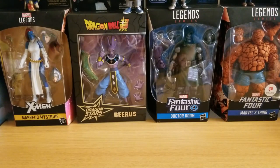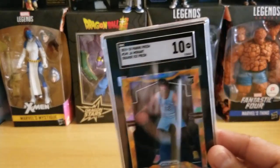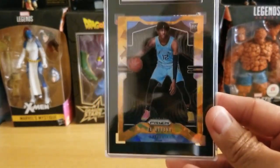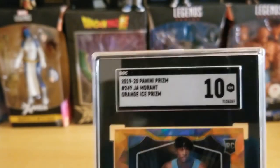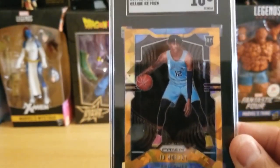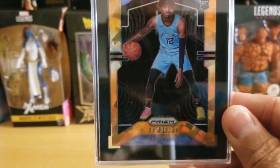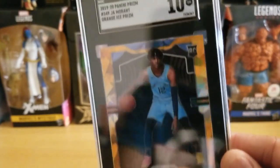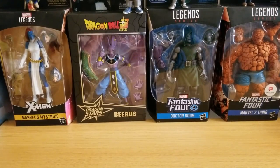All were raw card grading and I placed a minimum grade of 9.5 on all my cards. Card number one — the Ja Morant orange ice prism — looks really nice. A 10! I knew this would score high. I cleaned it myself and the centering on this card was awesome. I was expecting an SGC Pristine, but I'll take it — can't get any better than a 10.